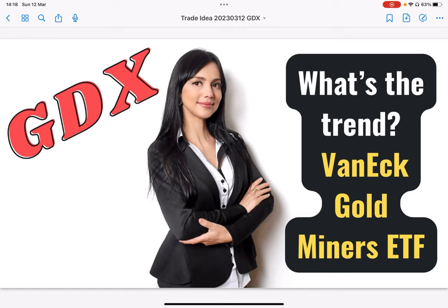What's the trend for gold? It appears that gold is setting up for a big move. If you're interested in understanding where it's going to be going in the next couple weeks and months, then keep on watching.